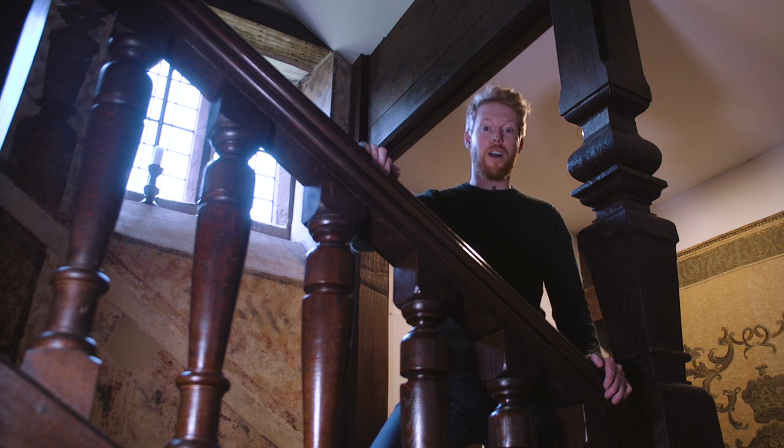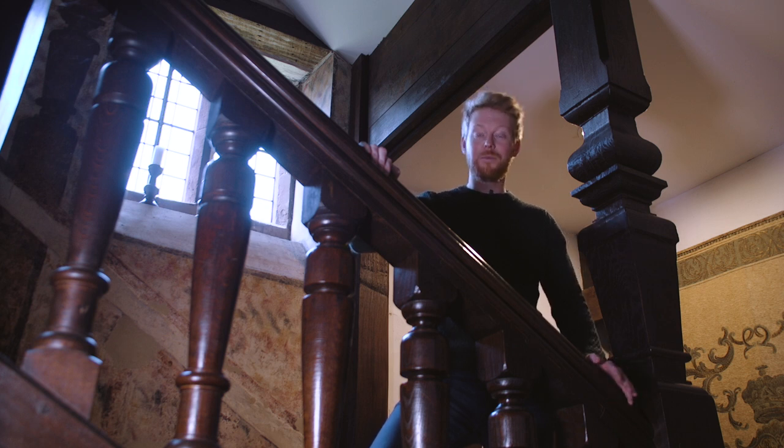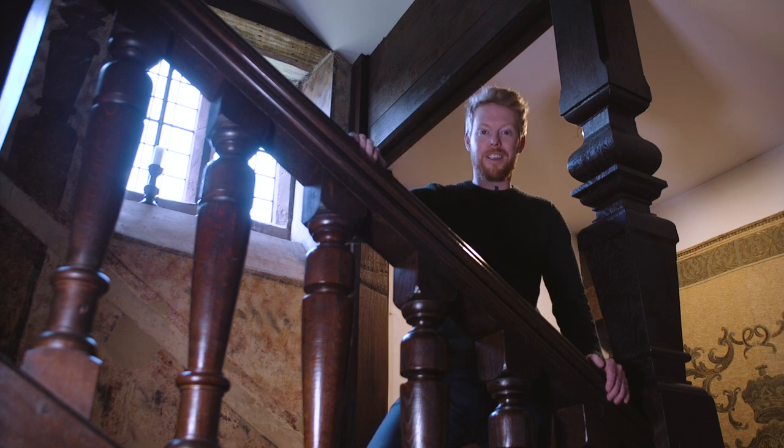Hi everyone and welcome to Harvington Hall. Today I'm going to show you another ingenious priest hide and it's at the top of the great staircase. So follow me and let's go and take a look.